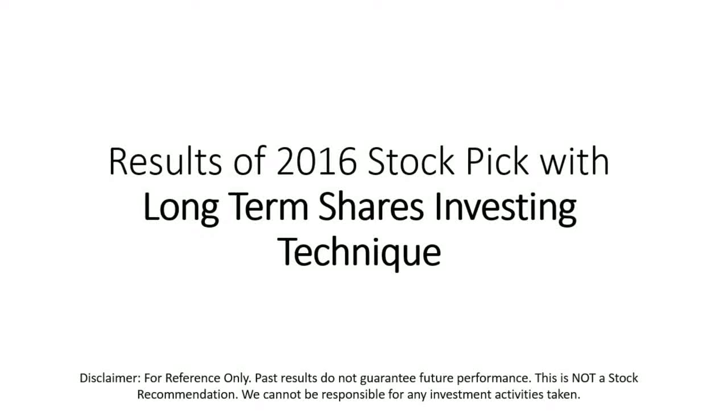Hello everyone, thank you for viewing this video. I'd like to share with you the results of some of my 2016 stock picks with my long-term share investing technique. Please take note of the disclaimer as you watch the video.